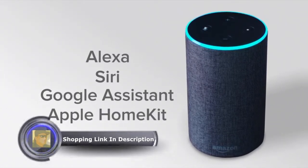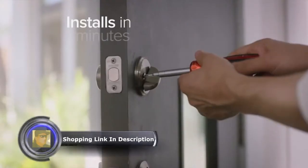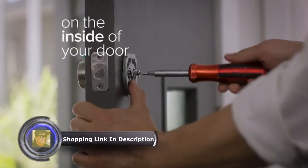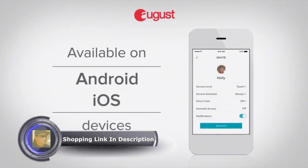August is also Apple HomeKit compatible, and August is a certified Z-Wave Plus technology provider. August attaches to your existing deadbolt on the inside of your door. Installation takes minutes, and you can keep your existing lock and keys. Available on Android and iOS.